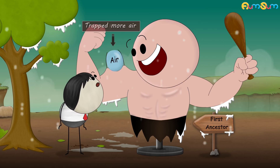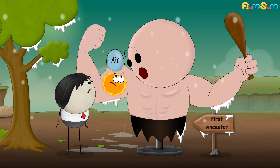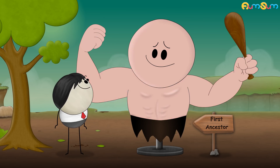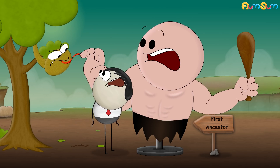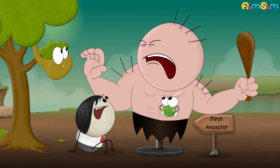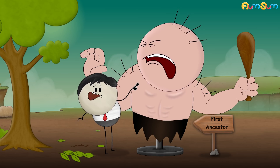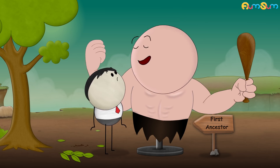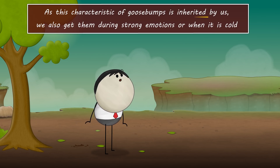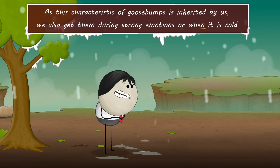The straightened hair trapped more air, which prevented their body heat from escaping and hence kept them warm. Also, when our ancestors felt afraid of any animal, adrenaline made their hair stand up, making them look bigger and thus scaring their attacker. Now, as this characteristic of goosebumps is inherited by us, we also get them during strong emotions or when it is cold.